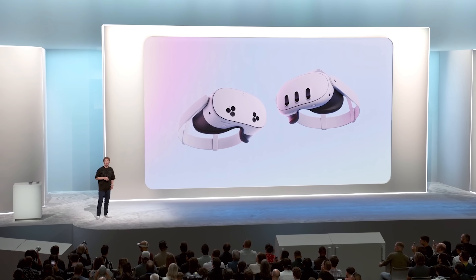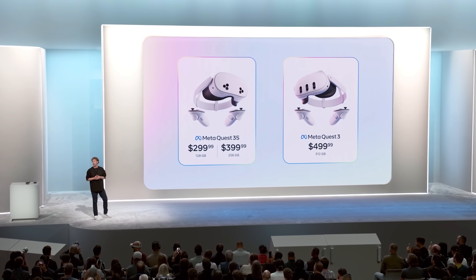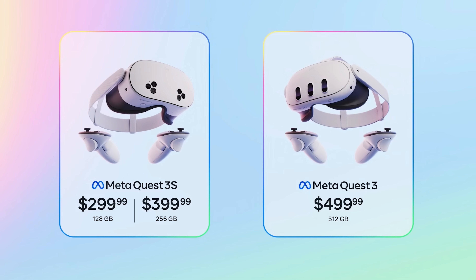Whether you're looking to get started with the base Quest 3S, or if you want the top-of-the-line Quest 3 with 512 gigabytes and 4K displays, which is now just $499, the Quest 3 family is not just the best value — it is the best product available.